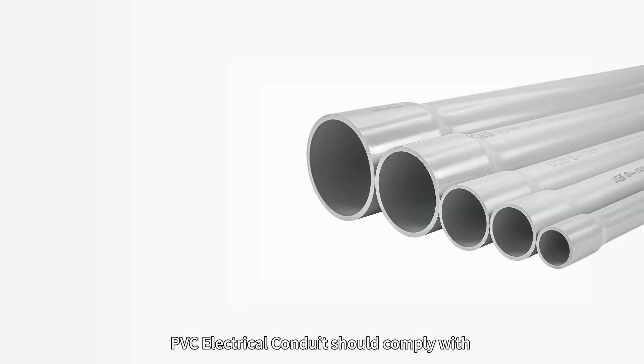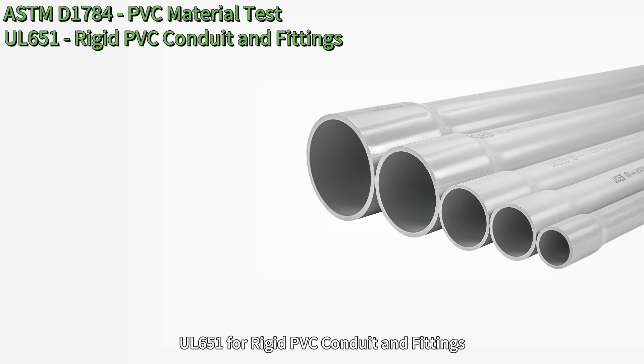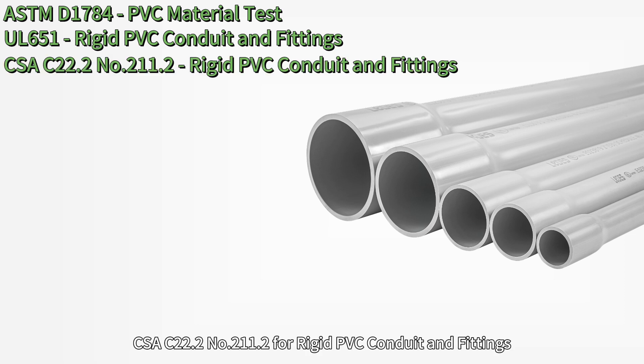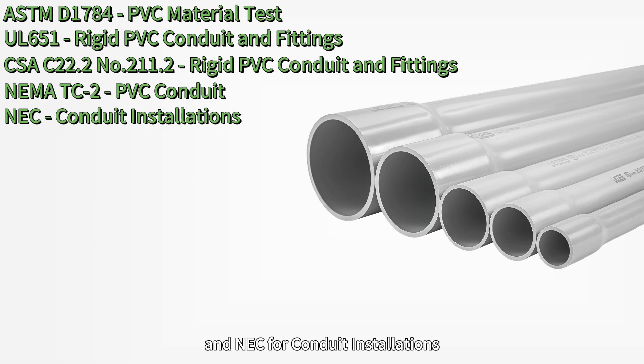PVC electrical conduit should comply with ASTM D-7084 for PVC material testing, UL-651 for rigid PVC conduit and fittings, CSA C-22.2 No. 211.2 for rigid PVC conduit and fittings, NEMA TC-2 for PVC conduit, and NEC for conduit installations.